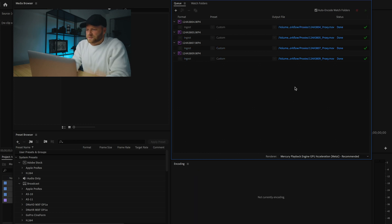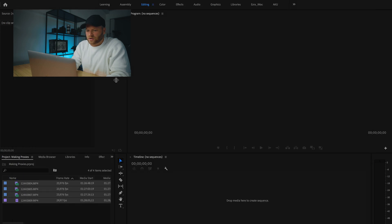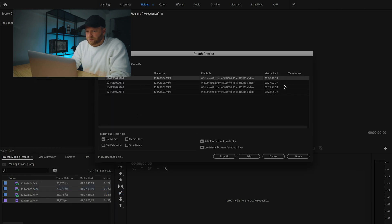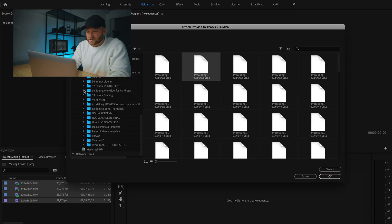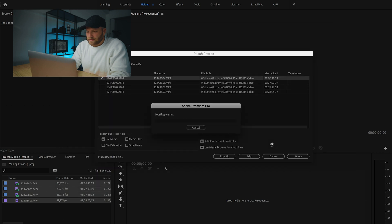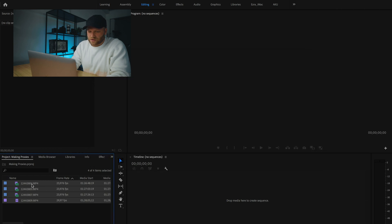Once the clips have been converted into proxies, just close Adobe Media Encoder and come back into Premiere. Select the footage again, right-click, go to Proxy, and now choose Attach Proxies. It will bring up a clip locator — locate the first clip, double-click it, go to Attach, then find the proxy footage in your proxies folder. From there, it's going to relink all the others automatically as well, so now all your clips are attached to the proxies and you can bring them into your sequence.